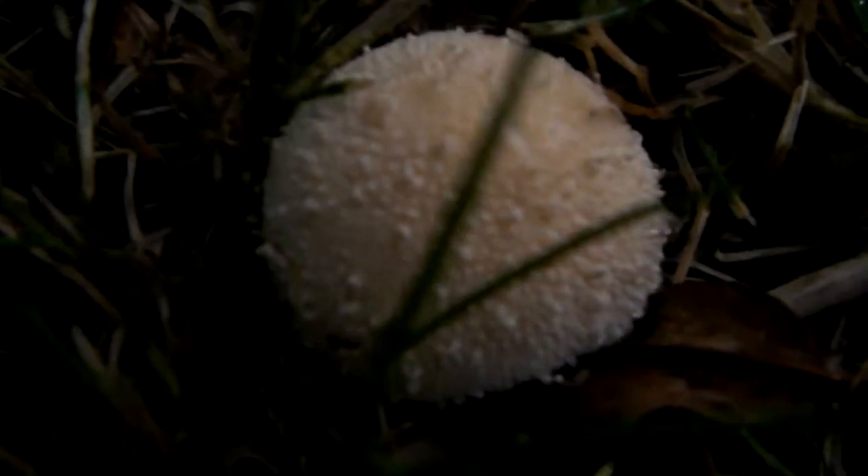Just recording some of these interesting things that I found. The first one is a mushroom thingamajig — there you go, nice close-up view. It's been raining, so there is water on the outside. Some type of fungus, I'm pretty sure. I don't know what else it could be; it looks like a type of fungus.